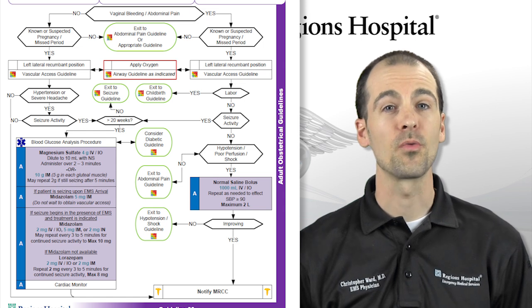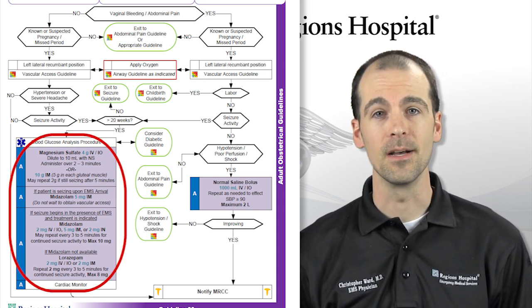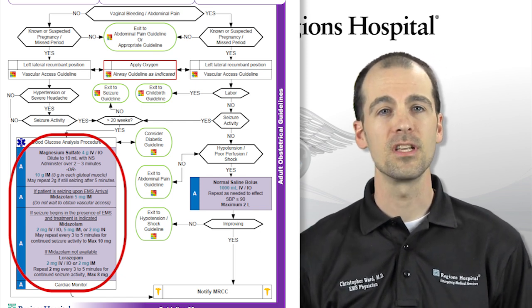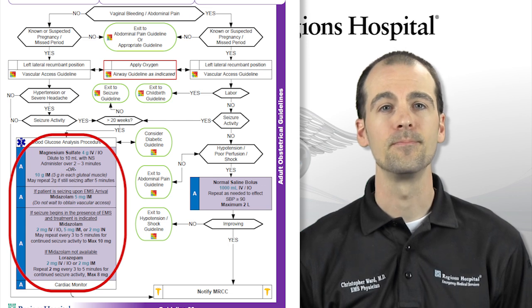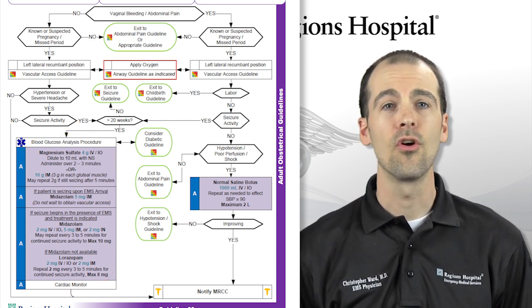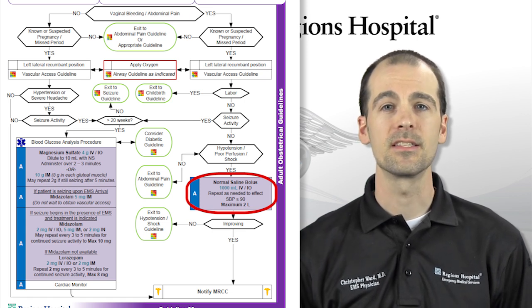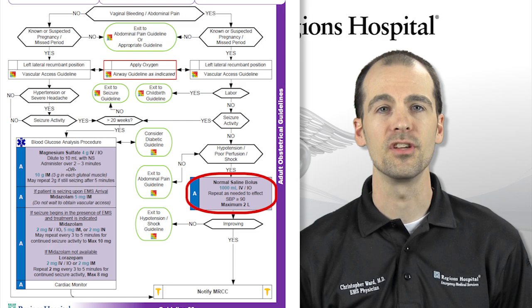To recap: a woman greater than 20 weeks pregnant who has a seizure should be treated with magnesium, but can also be treated with a benzodiazepine first, such as midazolam or lorazepam, if actively seizing. If the patient has abdominal pain or severe bleeding, treat with normal saline to maintain a systolic blood pressure greater than or equal to 90 and transport to the hospital for further evaluation and treatment.